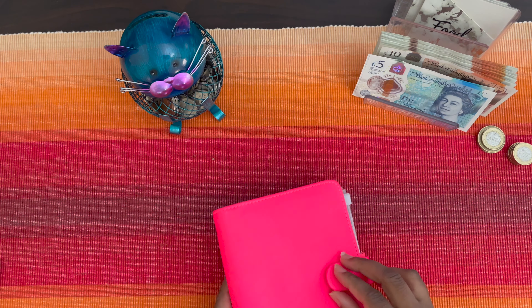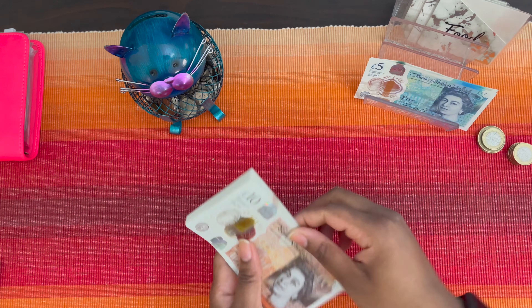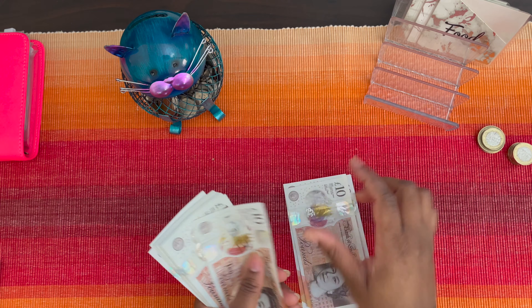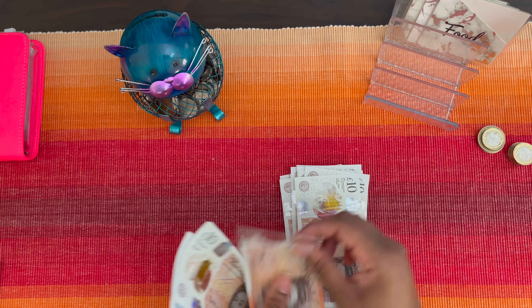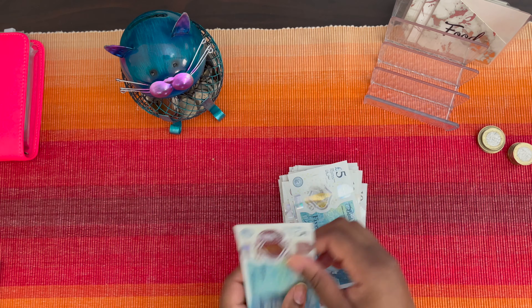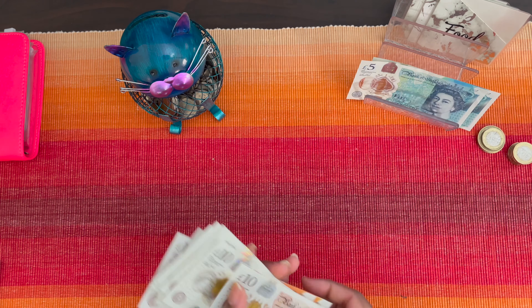Now we can start stuffing for this week. Counting how much money we have to stuff: that's £70 to start with for this week.